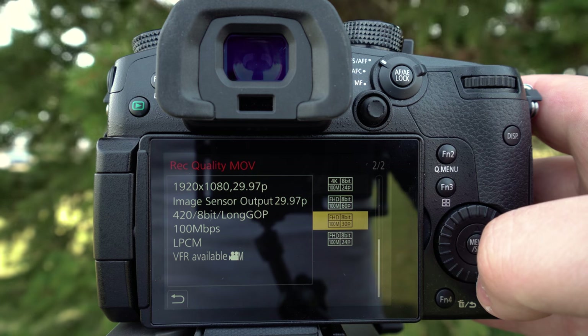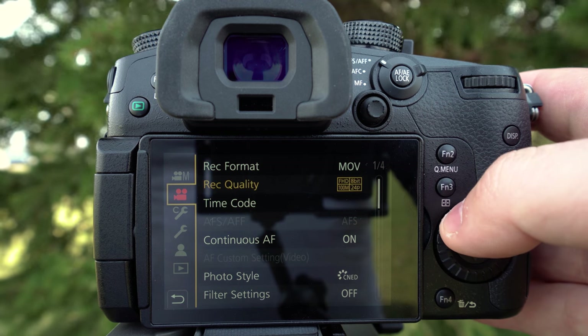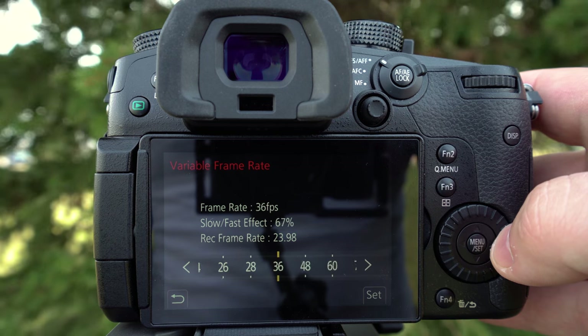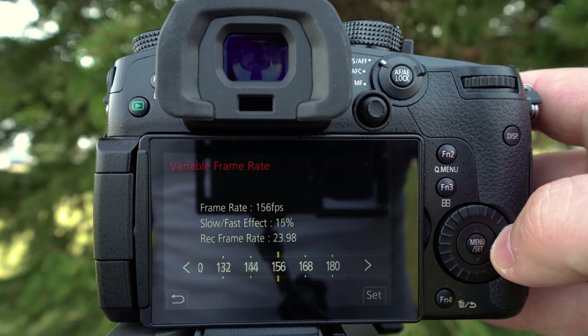Another thing that's kind of annoying is when you're shooting at 180fps, it's not actually outputting a 180fps file. You have to use variable frame rate — you set your desired output frame rate like 24, 30, or 60 frames, go into variable frame rate, shoot at the high frame rate, and it compiles it into a video at your desired frame rate. It's not a big deal, but it would be nice to have the actual 180fps file.